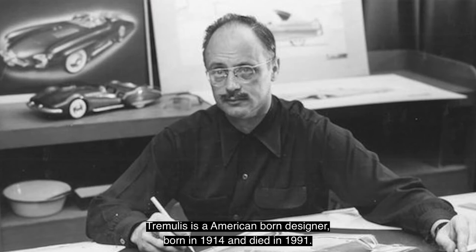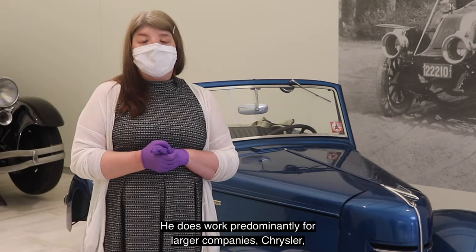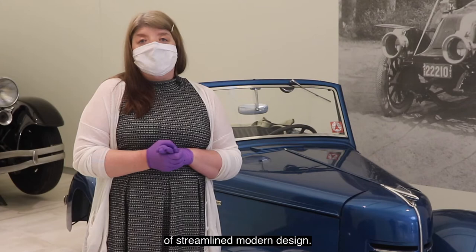Tremoulous is an American-born designer, born in 1914 and died in 1991. He worked predominantly for larger companies — Chrysler, Duesenberg, and Cord — and was very prominent in the areas of streamlined modern design.